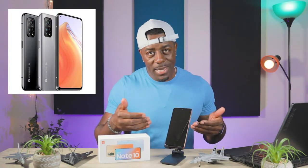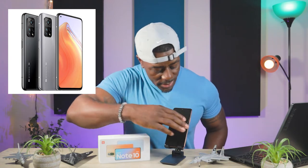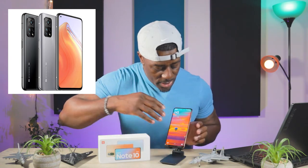For instance, the Mi 11 Lite didn't have a 3.5mm headphone jack — this one does. They both have the Snapdragon 732G chipset. The Mi 10T was IPS, not AMOLED. This one has an AMOLED screen, so that was a bonus.